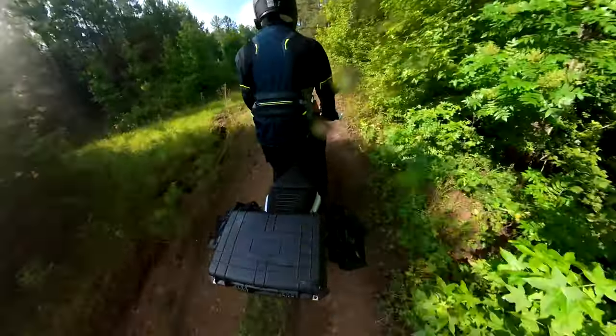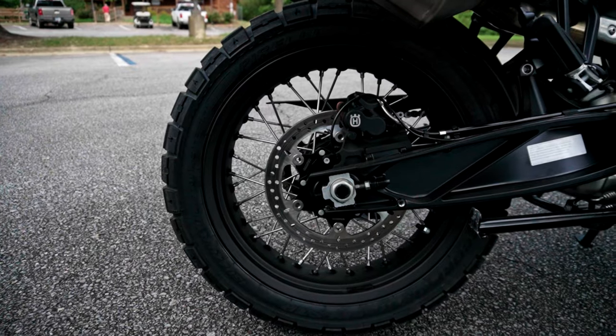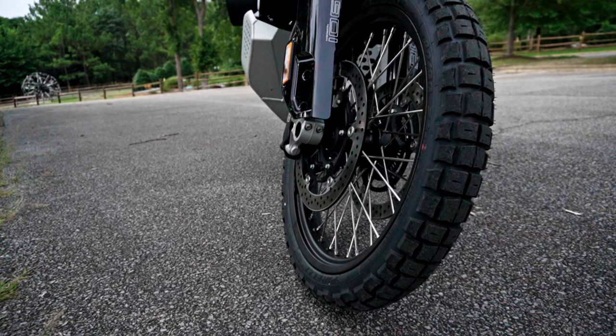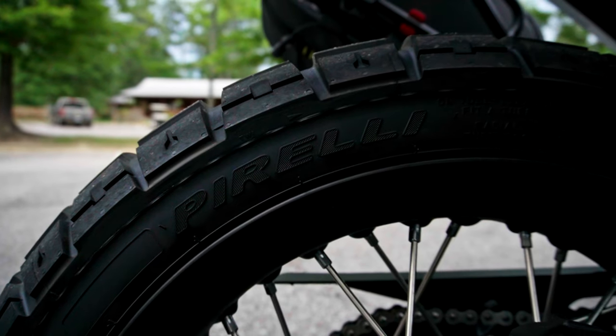The tires — the Pirelli Scorpion STRs — have performed really well so far. I've been very satisfied. Grippy on-road, grippy off-road, grippy in the rain. So, so good.